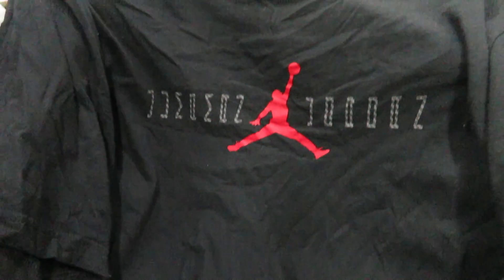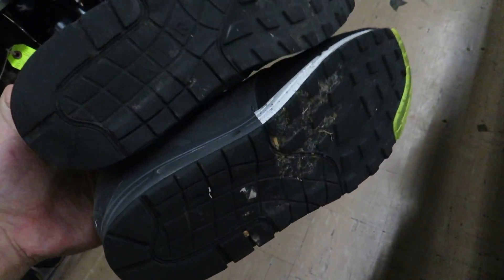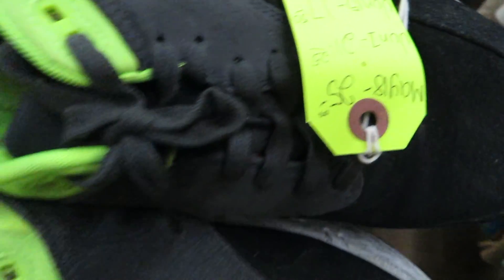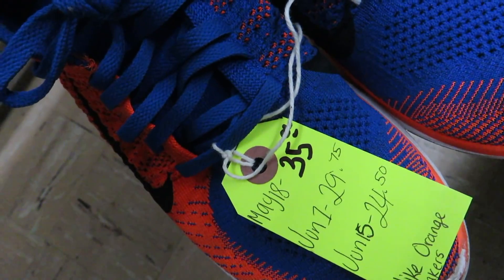Who remembers Platinum FUBU? Found the matching shirt for the Bred 11s — it would be $1.75. Some Air Max 1s, these are actually pretty cool, they want $25 for these, size 9.5. And then some Nike Free 4.0 Flyknit for $35.